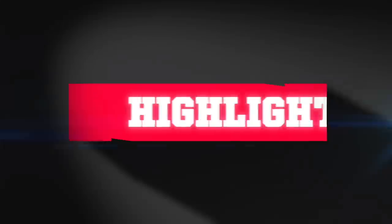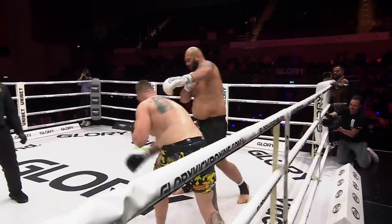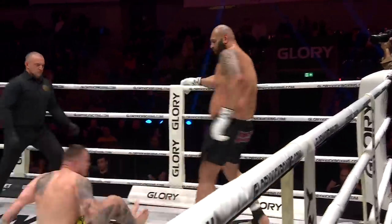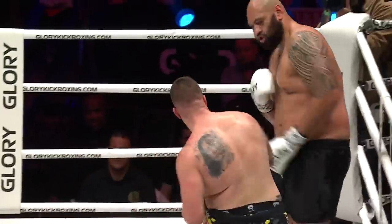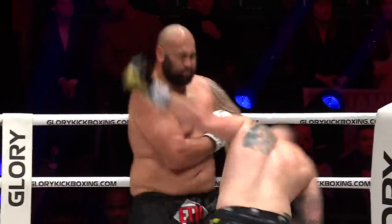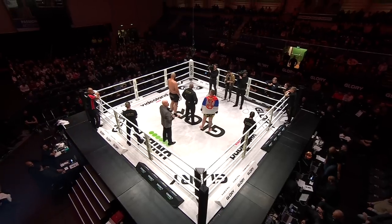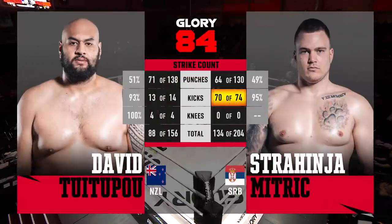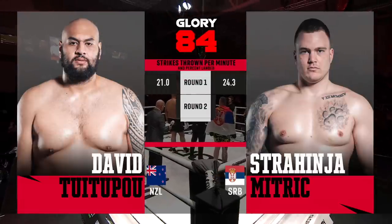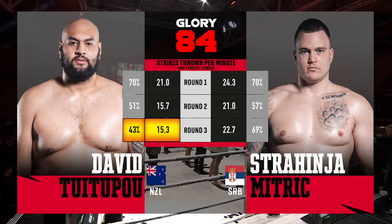Welcome back to the prelim fights as we get set for Glory 84 and heavyweights in our opener. We saw David Tuitupo take on Strahinja Mitrich in a tough fight. We saw Tuitupo gas out and Mitrich slowly pick things up, looking for big overhands and continually whipping low kicks, trying to get high kicks and spinning back fists. It took him into the second and third round to get really comfortable, get on the inside, and mix in the strikes.